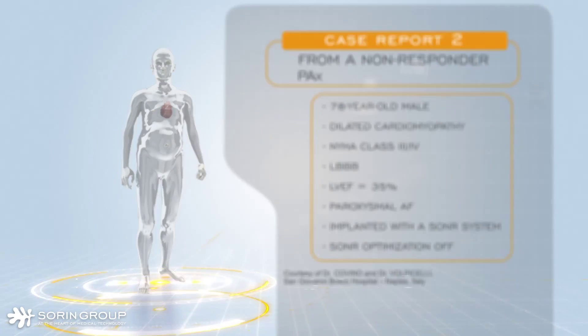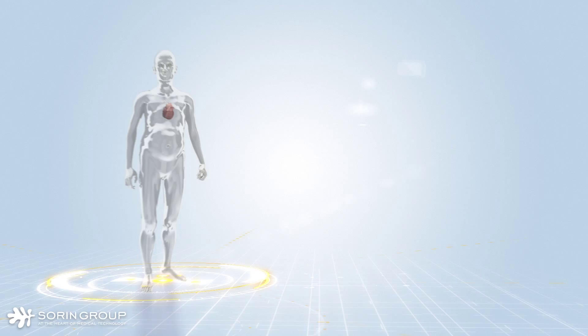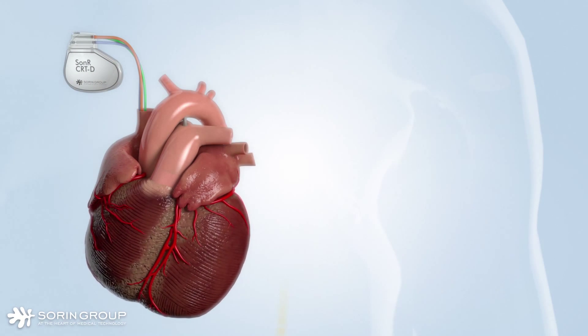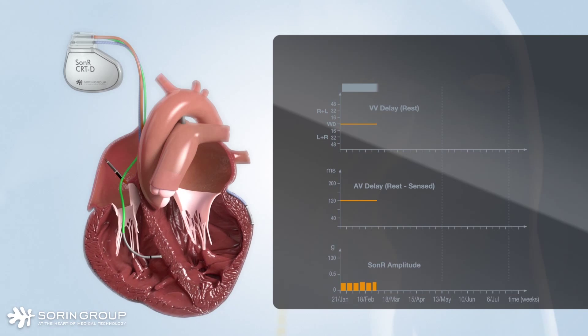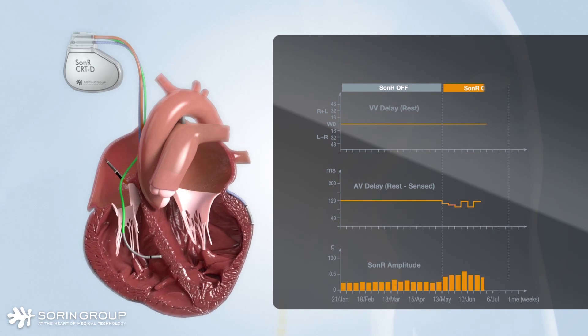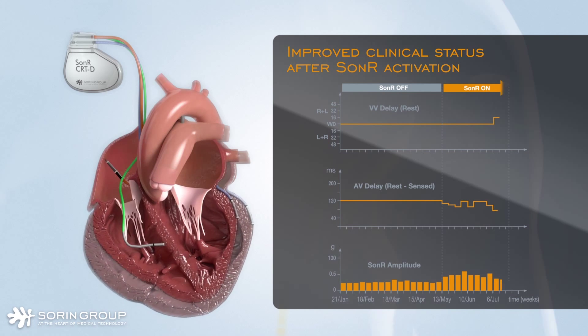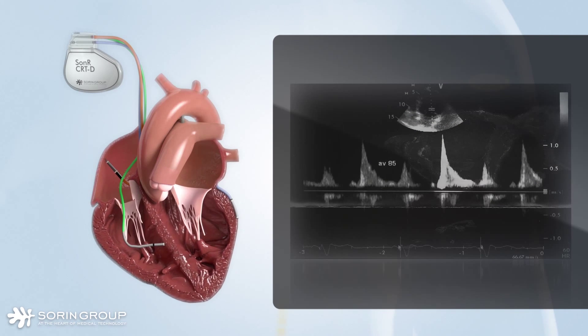The second case report illustrates how a non-responder patient was turned into a responder after SONAR activation. The patient was implanted with a SONAR system, but SONAR was in monitoring mode only without automatic delay settings, and the patient did not improve during that time. Five months after implant, SONAR automatic settings were turned on. The AV and VV delays were automatically adjusted and SONAR amplitude immediately increased significantly. At the seven-month follow-up, the patient's clinical status showed dramatic improvement, with a 59% left ventricular ejection fraction and NYHA class 2. SONAR automatic settings were confirmed by echocardiography and ventricular filling time was shown to be optimal.